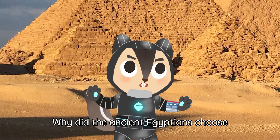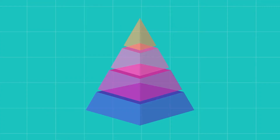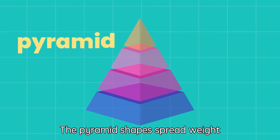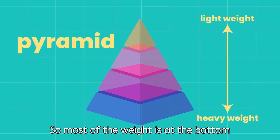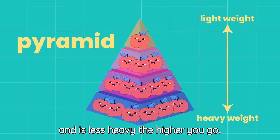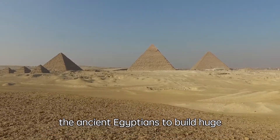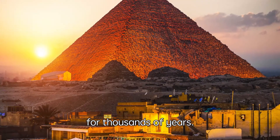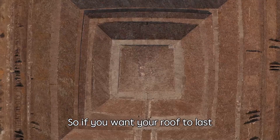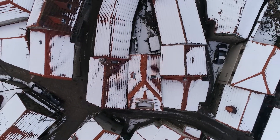Why did the ancient Egyptians choose to build pyramids but not other shapes? The pyramid shape spreads weight evenly across the whole shape, so most of the weight is at the bottom and is less heavy the higher you go. This allowed the ancient Egyptians to build huge structures that have lasted for thousands of years. So if you want your roof to last a very long time, build it in a pyramid shape!